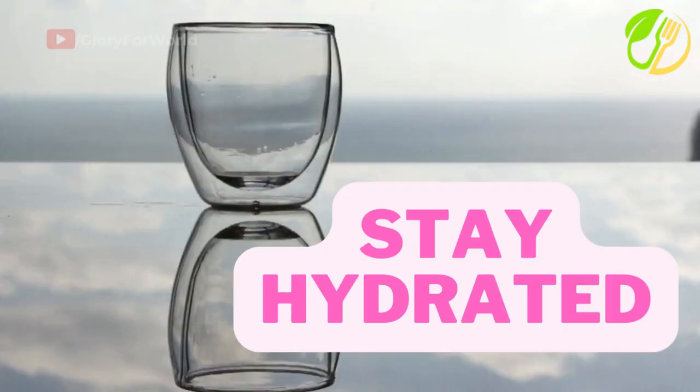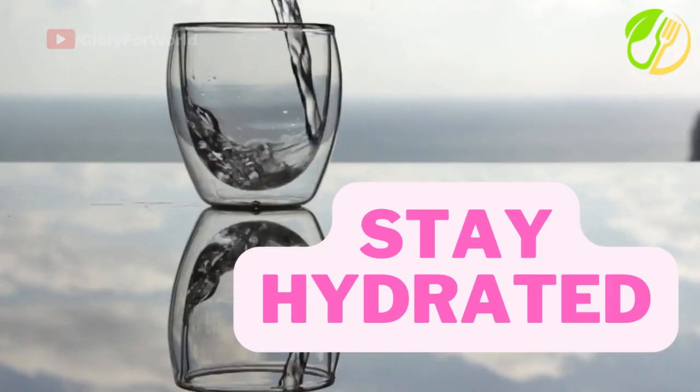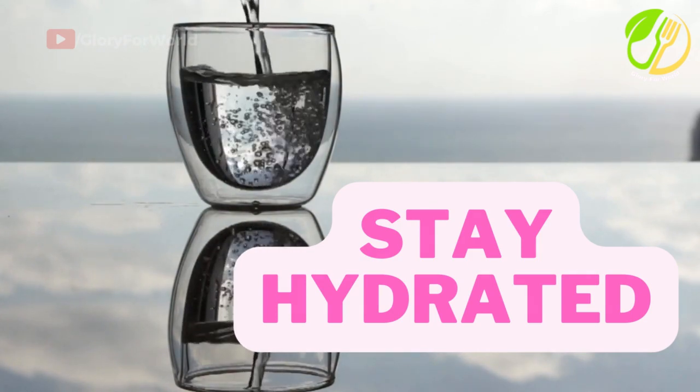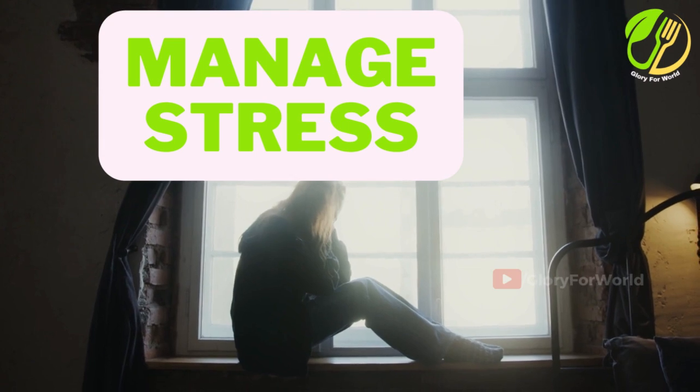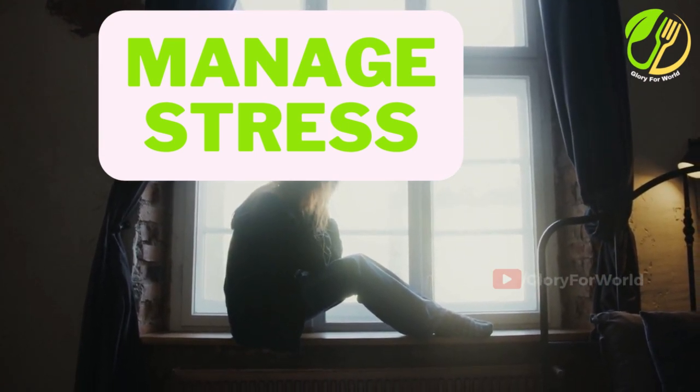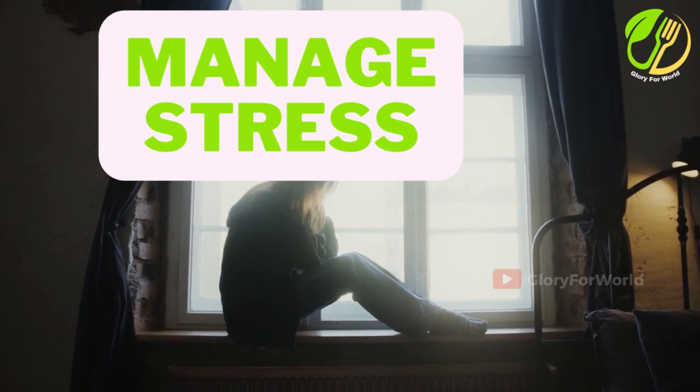Stay hydrated. Drink plenty of water throughout the day to maintain hydration, which is essential for immune system health. Manage stress. Practice stress reduction techniques such as meditation, deep breathing, or yoga to prevent chronic stress from weakening the immune system.